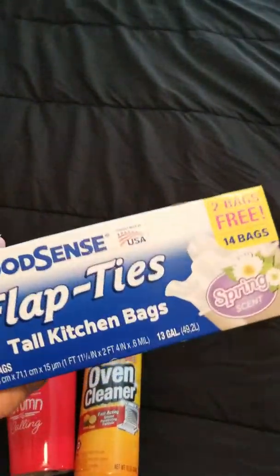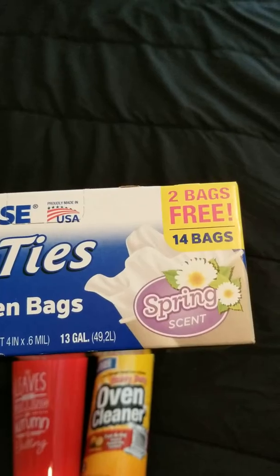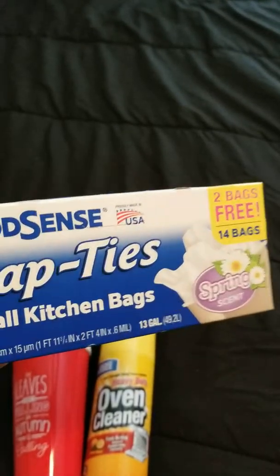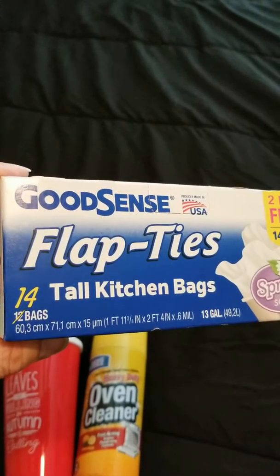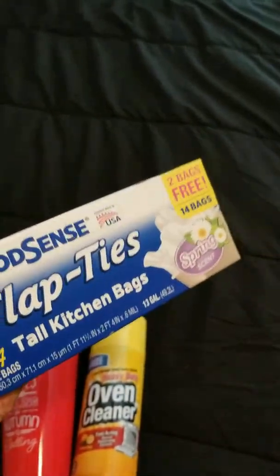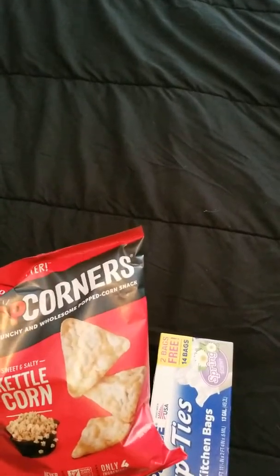This is another repeat purchase — it's the bonus pack with a lemon scent, but you get two extra bags, so you get 14 bags total. These are perfect for my tall kitchen trash cans. I like the vanilla scent better, but getting two extra bags makes it even better.